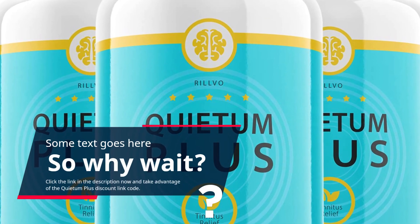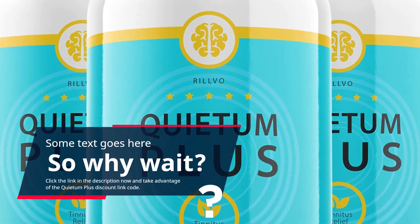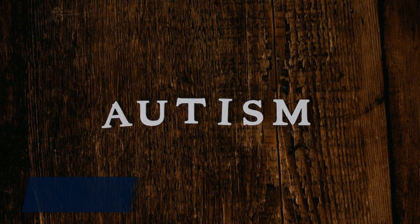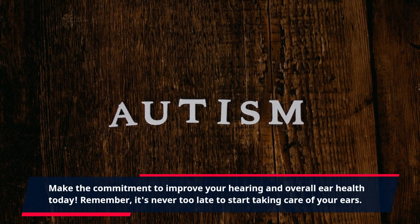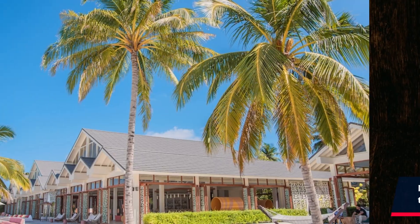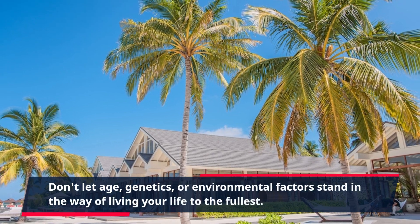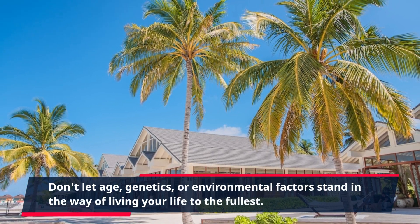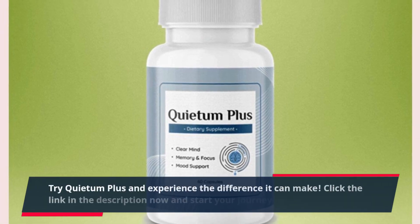So why wait? Click the link in the description now and take advantage of the Quietum Plus discount link code. Make the commitment to improve your hearing and overall ear health today. Remember, it's never too late to start taking care of your ears. Don't let age, genetics, or environmental factors stand in the way of living your life to the fullest. Try Quietum Plus and experience the difference it can make.